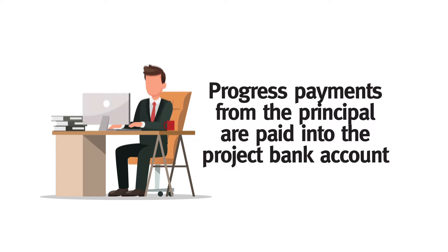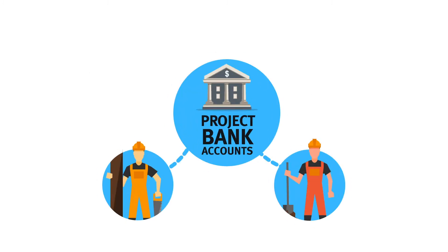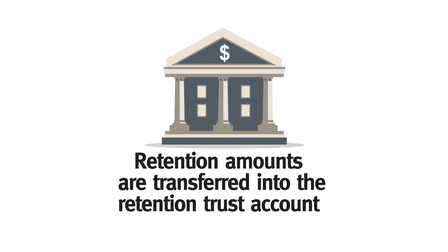All progress payments from the principal are paid into the project bank account, not into the head contractor's own bank accounts. From here, payments are distributed to subcontractors in response to payment claims and in accordance with the payment terms in the subcontracts. A head contractor is also required to ensure all retention amounts held for a subcontractor are transferred into the retention trust account and held there securely until they are due to be paid out.